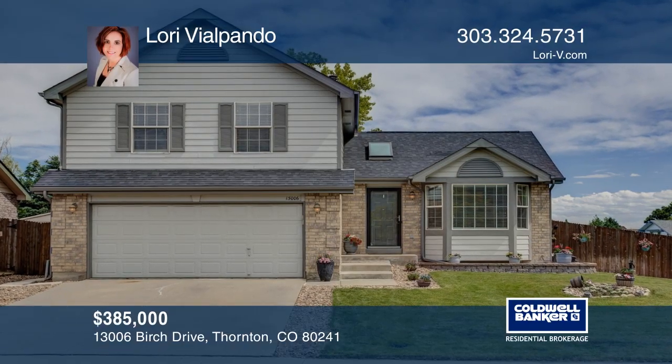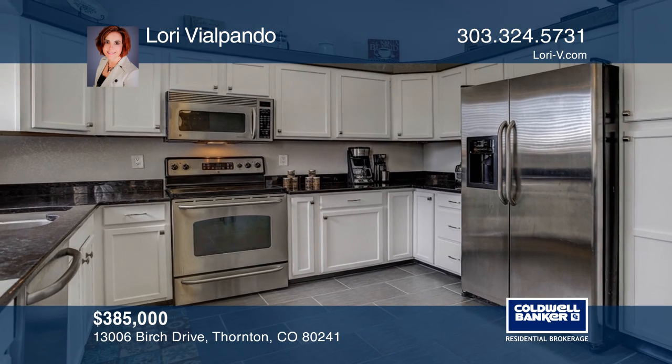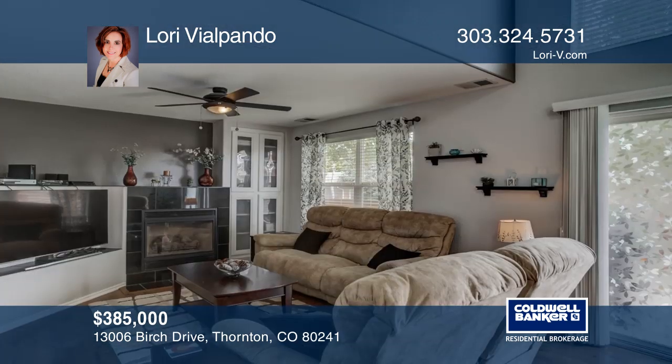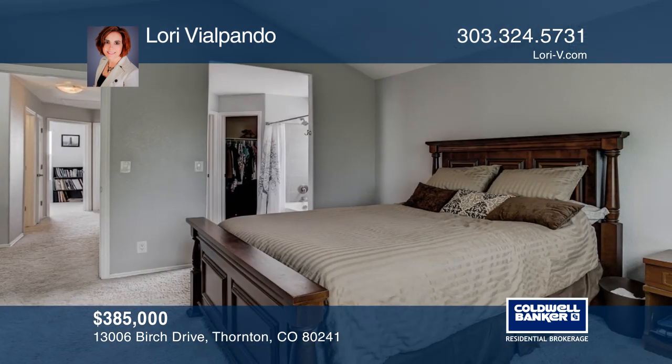A fabulous two-story home with four bedrooms and four bathrooms in Thornton. The living room offers a granite tile fireplace, perfect for cozy evenings inside. The large master suite offers a five-piece bath and a walk-in closet. Lots of updates!